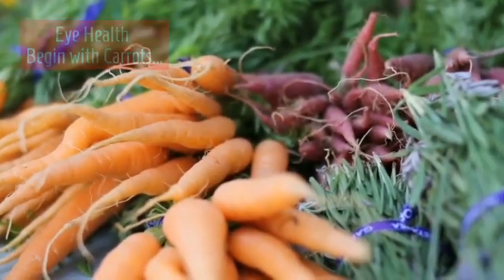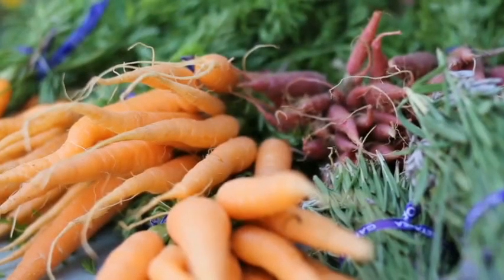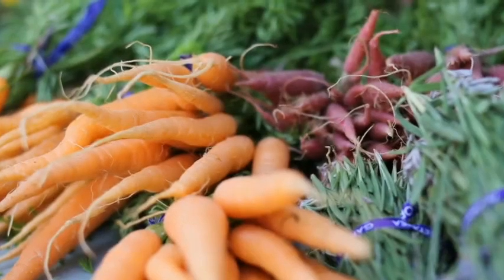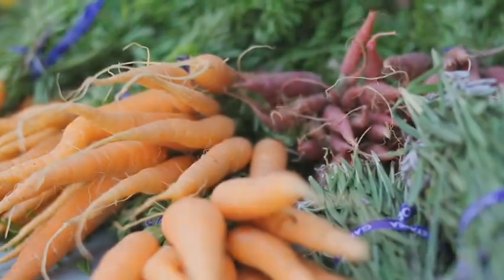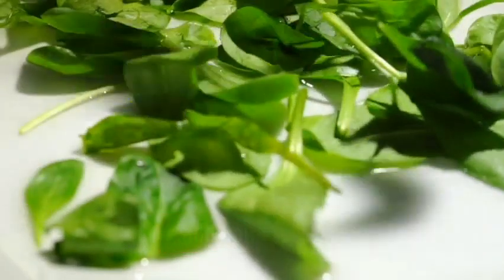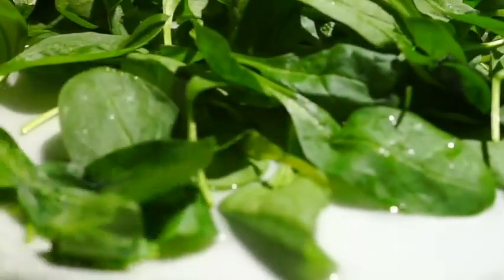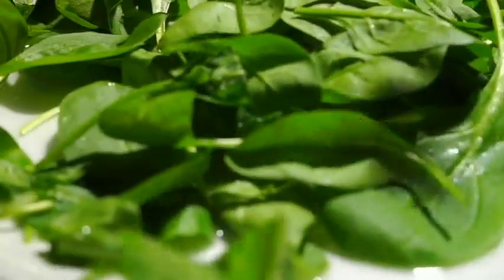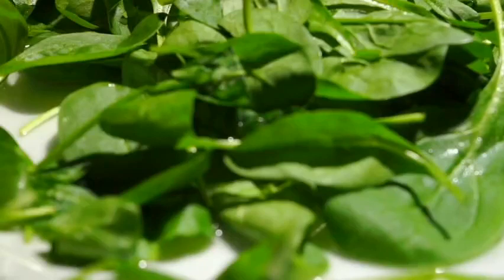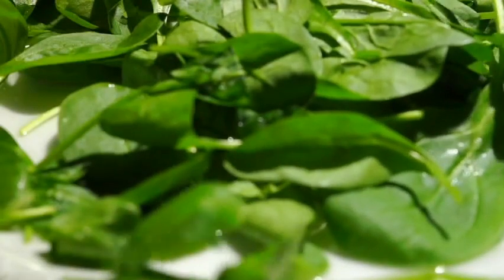Eye health: carrot is chief amongst eye-health foods, with palmitate — vitamin A. Also spinach, kale, and leafy greens. All these help protect the nervous system tissue of the eye, the special cells called rods and cones, for night vision, sharp vision, and accurate visual acuity.